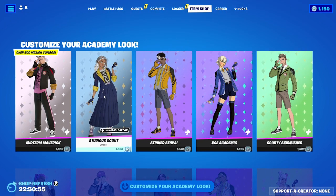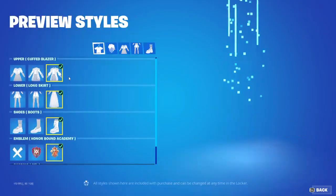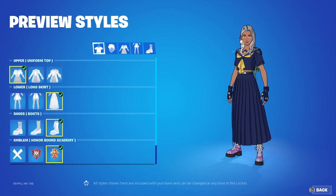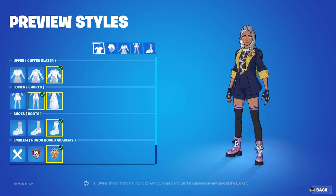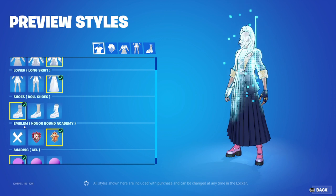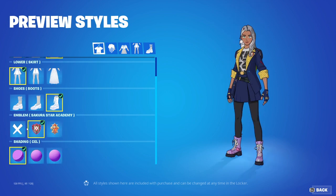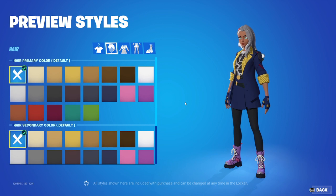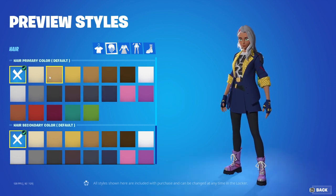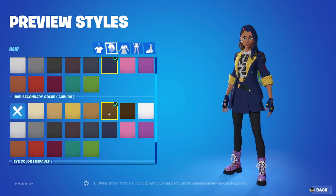All the skins are super customizable. We'll do Studia Scout for females. You can change her top, what it looks like, those three things. The bottoms can really be any of those. The shoes. Then you can do what emblem you want, if any. You can see how realistic the gradient there is. Then you can go and make her hair a different color.